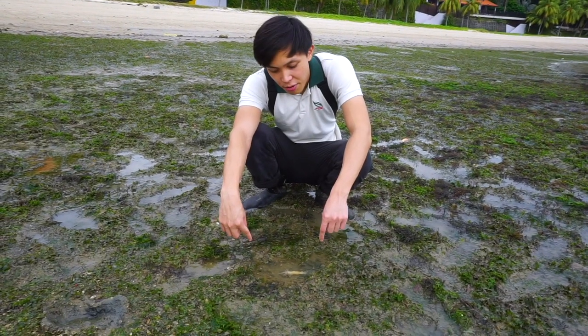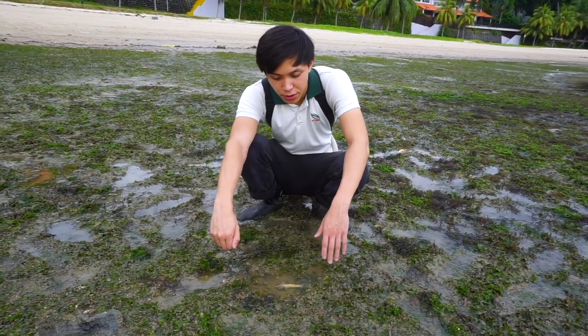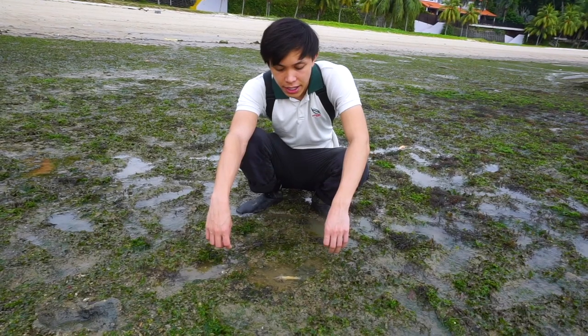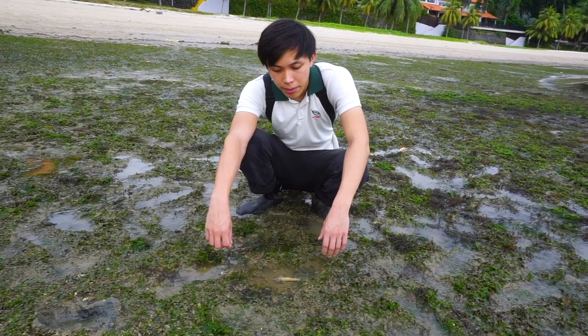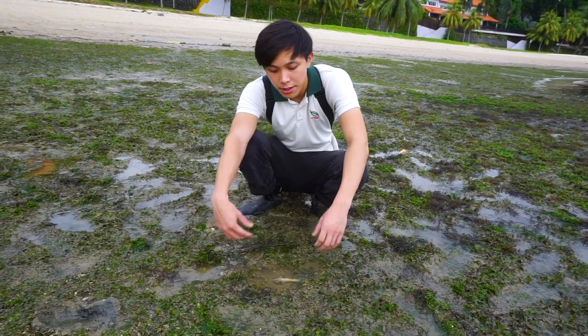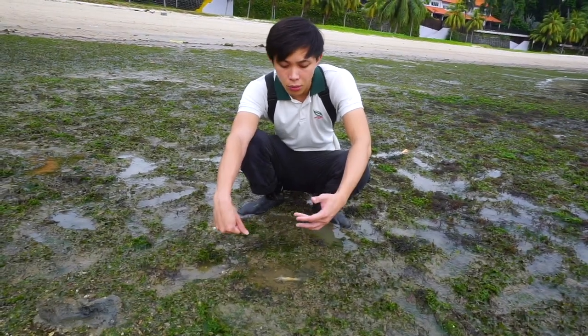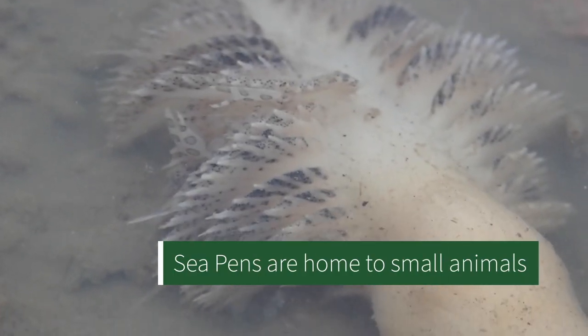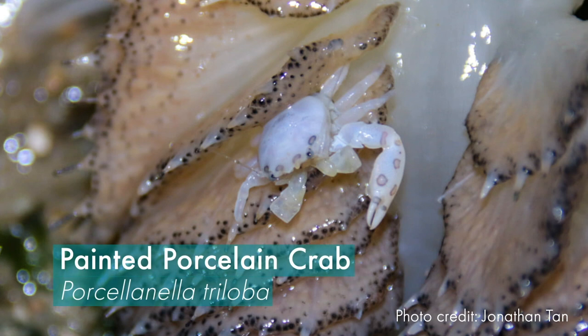Over here we have probably one of the weirdest animals we found today — this is a sea pen, and sea pens are related to anemones. They all have sting tentacles and feed in a similar way. Anemones feed on much larger prey, while these feed on smaller ones and filter edible bits out of the water. Sea pens, like anemones, are also home to a bunch of small creatures, and in the bigger sea pens you'll be able to find crabs like porcelain crabs living inside.